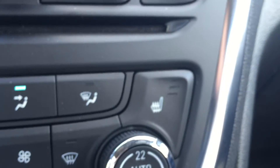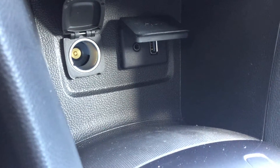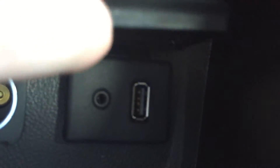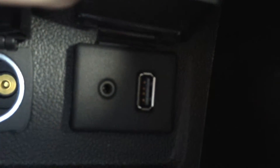Both the driver seat and passenger seats can also be heated, which is again very nice in the wintertime. Just below that there is a small ledge to store small loose items, and down below there is even more storage space. At the back there is an auxiliary power outlet, and under this flap there is a USB port and an auxiliary input.